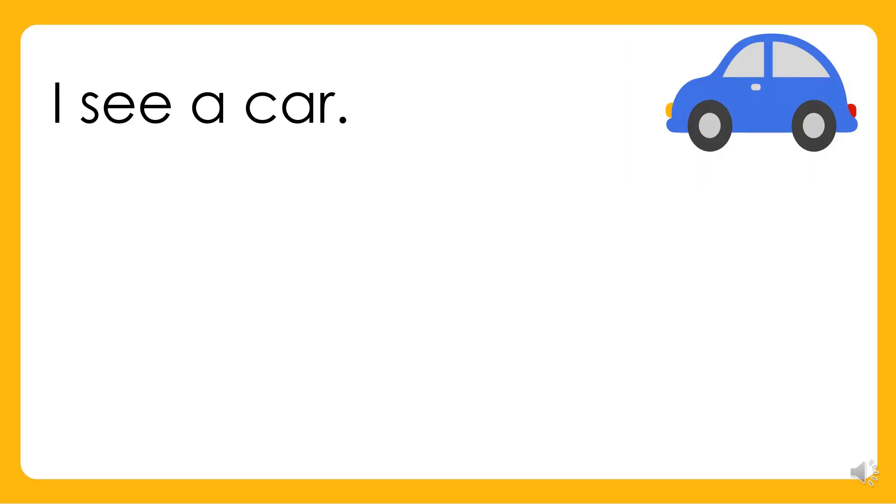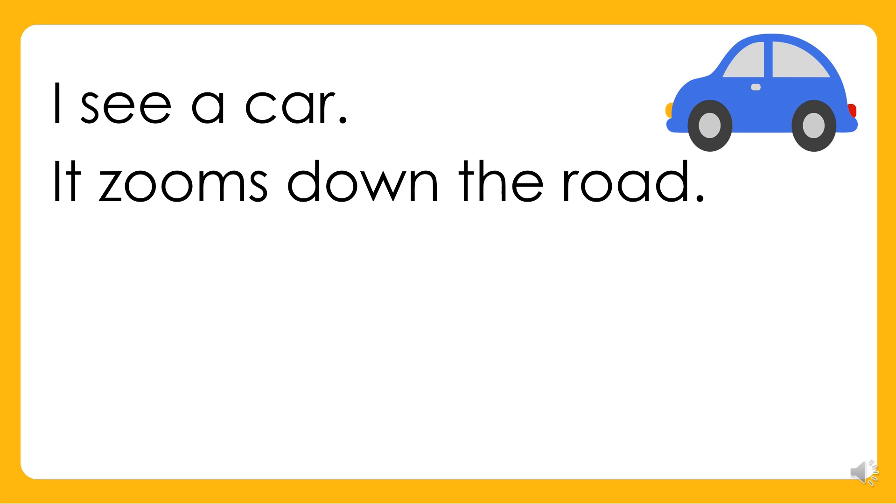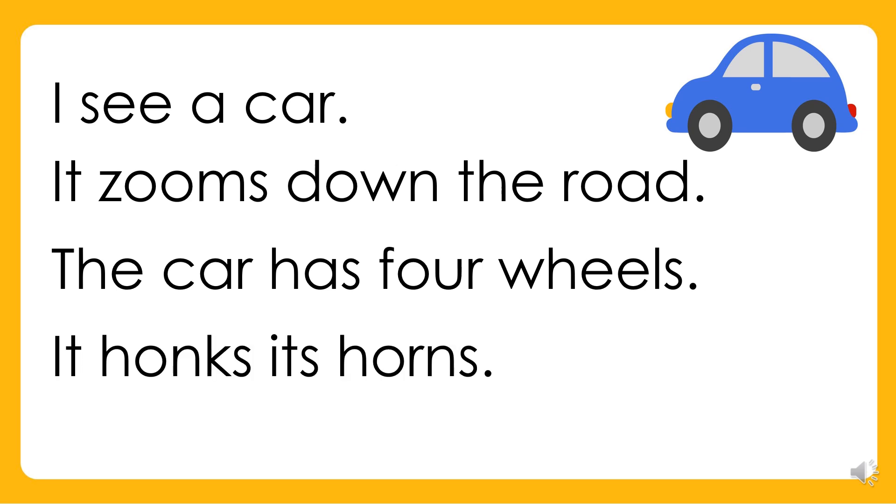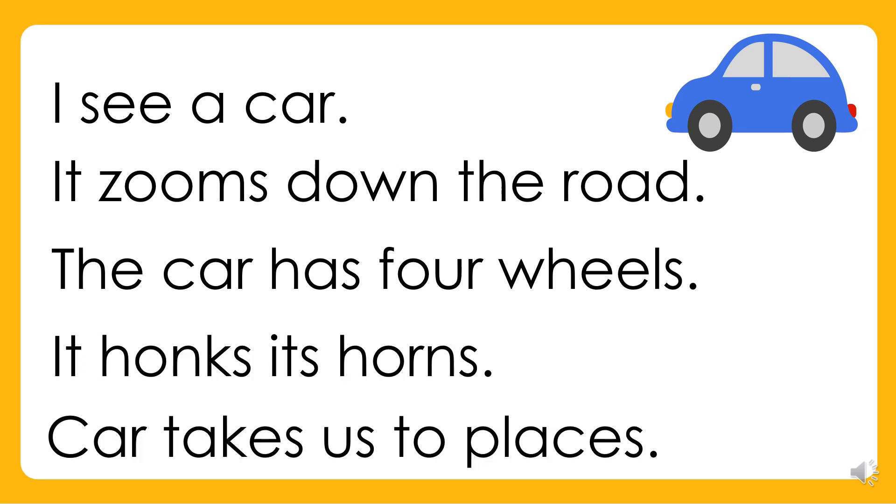I see a car. It zooms down the road. The car has four wheels. It honks its horn. The car takes us to places.